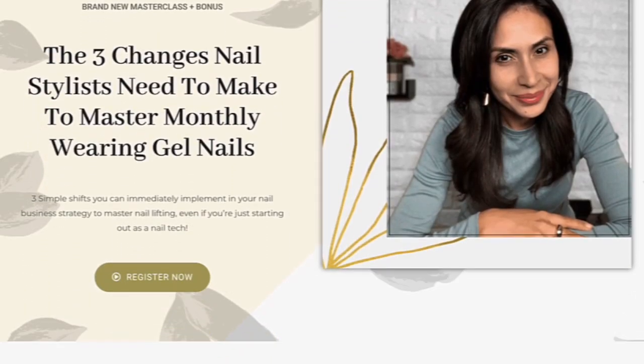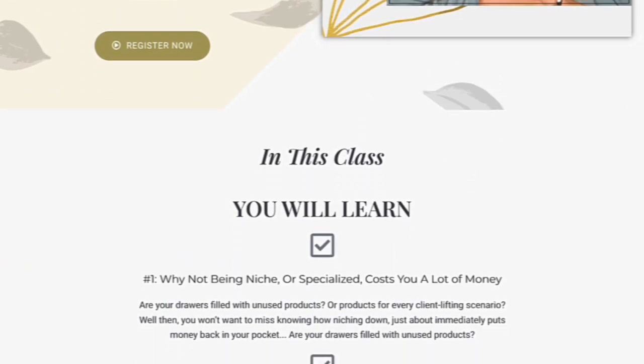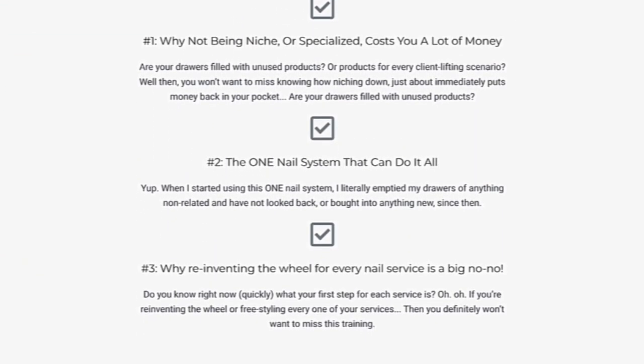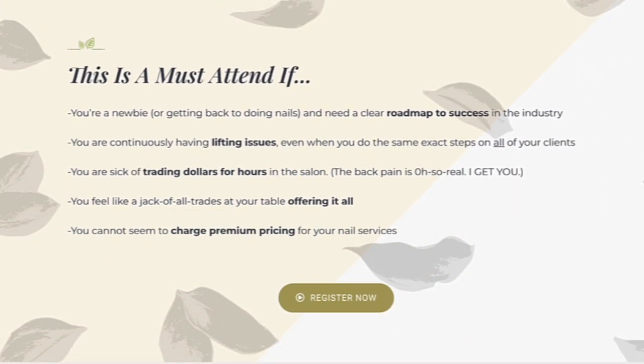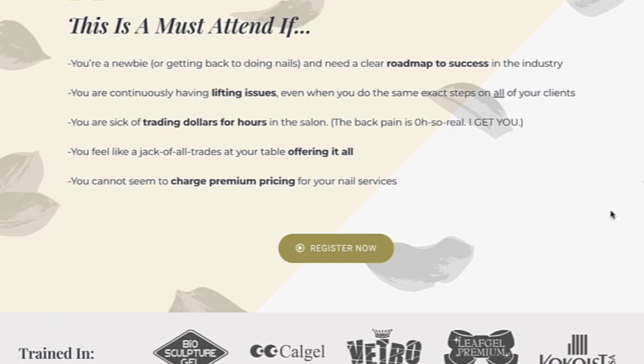One thing that we got to do in the meantime was actually revamp our masterclass — our free masterclass. So if you're interested in learning three secrets or three changes to improving your business, especially using Japanese gels, then make sure you check out the free masterclass down in the description box below at the end of this video.